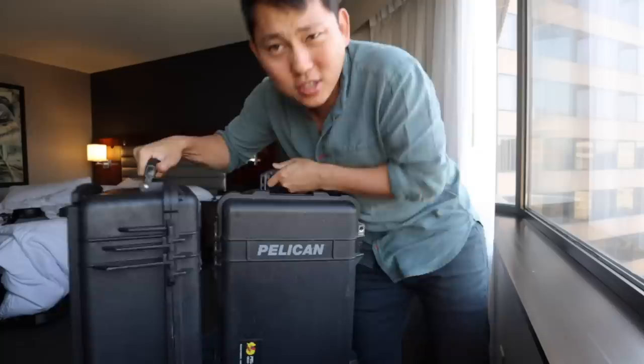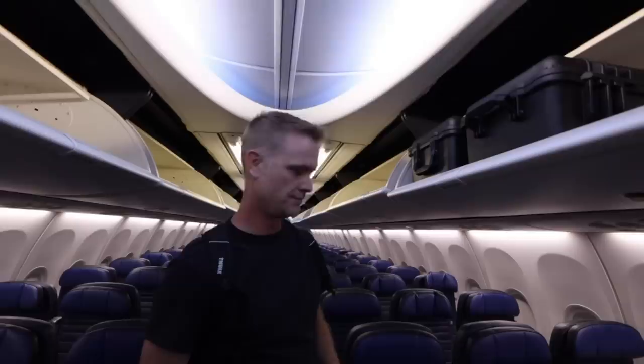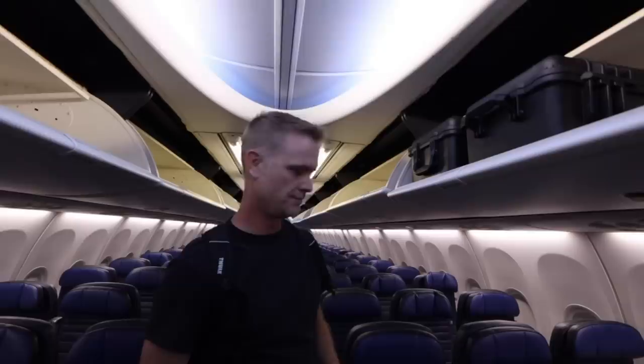Most flights we're allowed to carry on one personal item like a backpack, and then we're allowed to have one carry-on item that you can store in the overhead bin. These are Pelican 1510s — they're awesome because they're hard cases and they're just the right size to fit in the overhead bins. Inside here is the camera and inside here are the lenses. This is my carry-on, this is Steve's carry-on. And we both carry on backpacks with our laptops, hard drives, and little things like that.